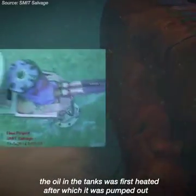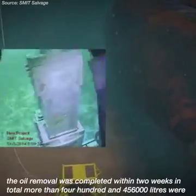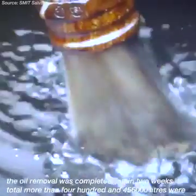The oil in the tanks was first heated, after which it was pumped out. The oil removal was completed within two weeks. In total, more than 456,000 liters were removed from the accessible tanks.